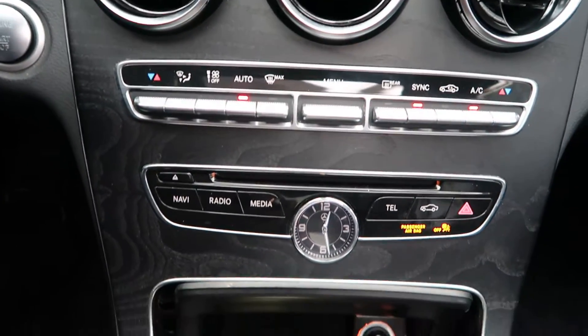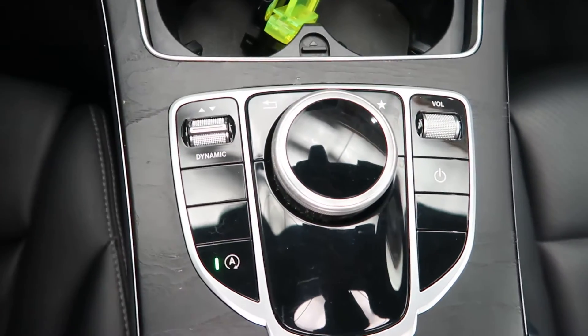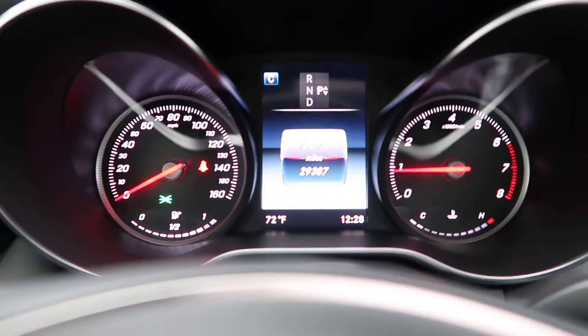Dual climate controls. Hard keys for our media display. Cup holders. Turn wheel for our infotainment center. Dynamic selects for our different driving modes. This C-Class has 29,387 miles.